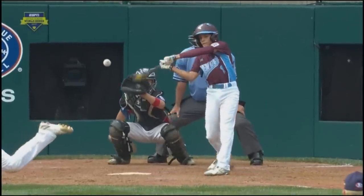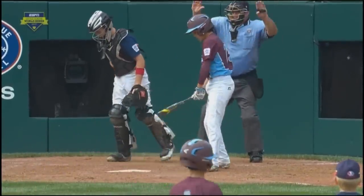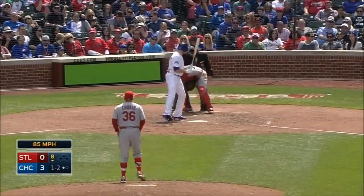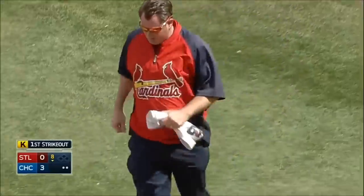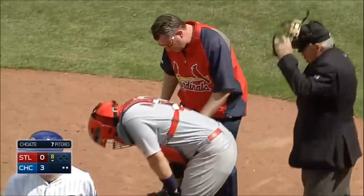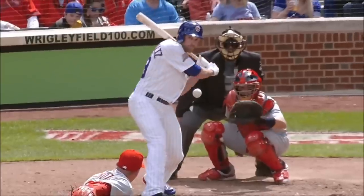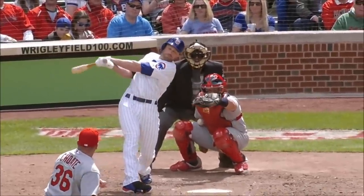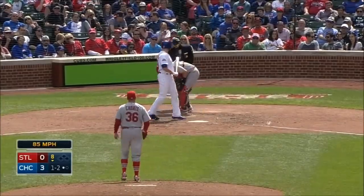Was this one a foul ball or foul tip? The answer is foul ball, and I'll explain why after these next two clips. Here is another example — would this one be a foul ball or a foul tip? The answer: foul tip.